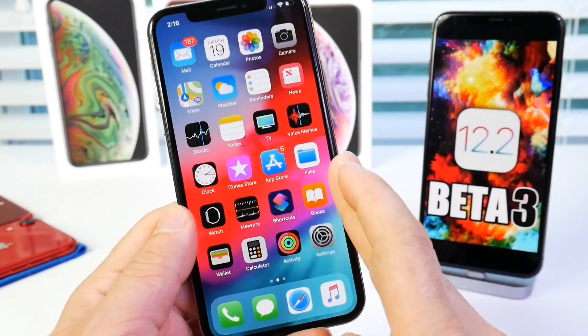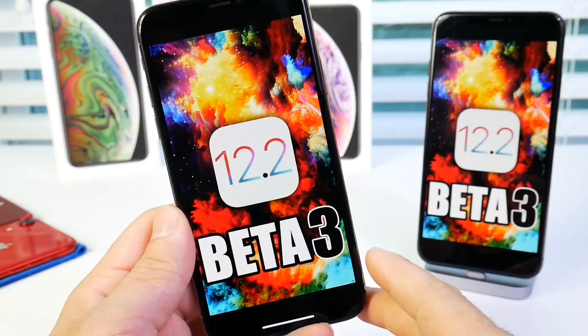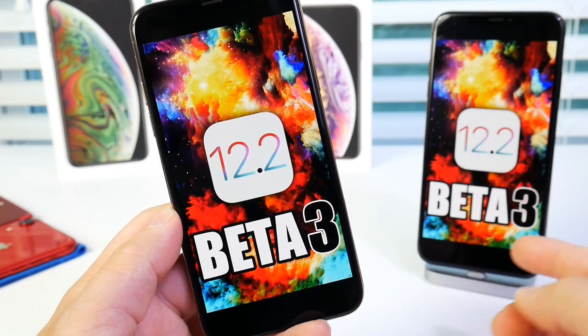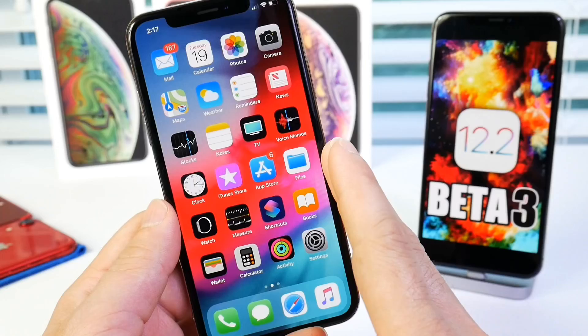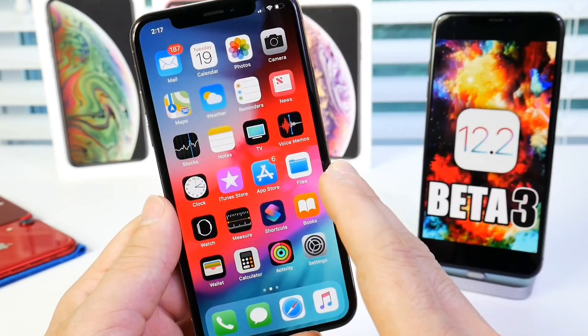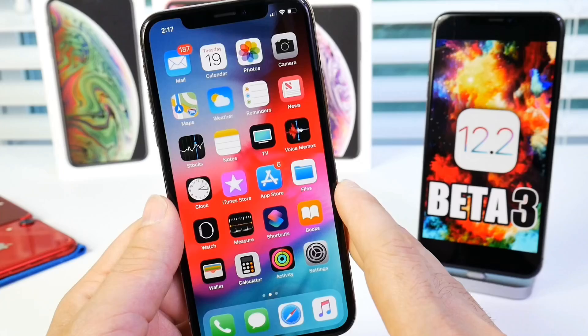Apple has officially released iOS 12.2 beta 3 to registered developers today, after two weeks of beta 2. Now we get beta 3 — there's a bunch of fixes and enhancements with this software that I want to share with you guys. I'm very excited about some changes that I think are very welcome changes to the software.